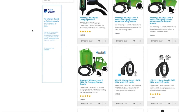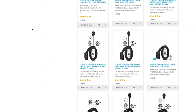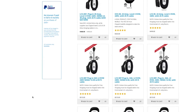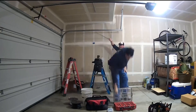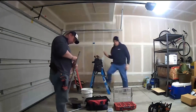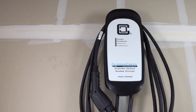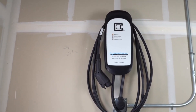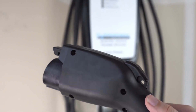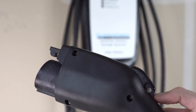Clipper Creek, a reputable manufacturer in the EV charging industry, has designed the HCS40 with an emphasis on durability and longevity. The station is built to withstand harsh weather conditions and frequent usage, providing a dependable charging solution for EV owners over the long term. Overall, the Clipper Creek HCS40 stands out as a reliable and versatile electric vehicle charging station, contributing to the advancement of EV infrastructure and promoting sustainable transportation options.